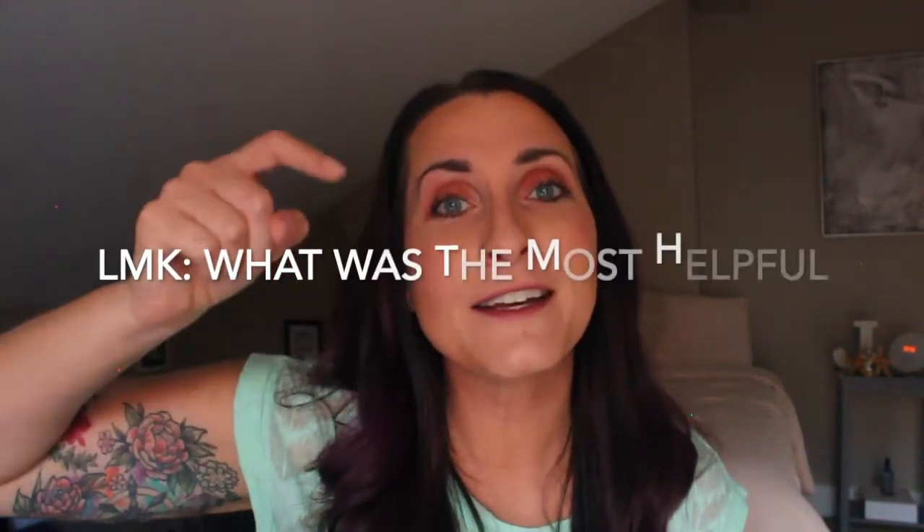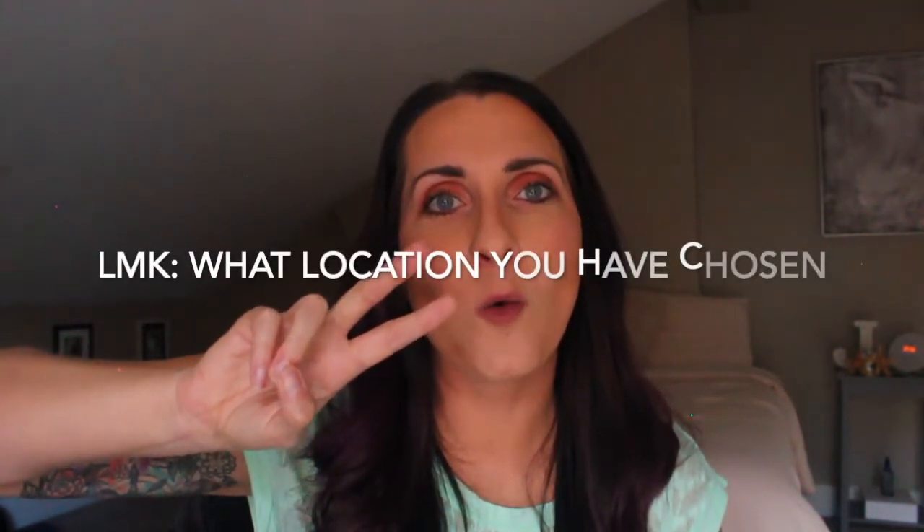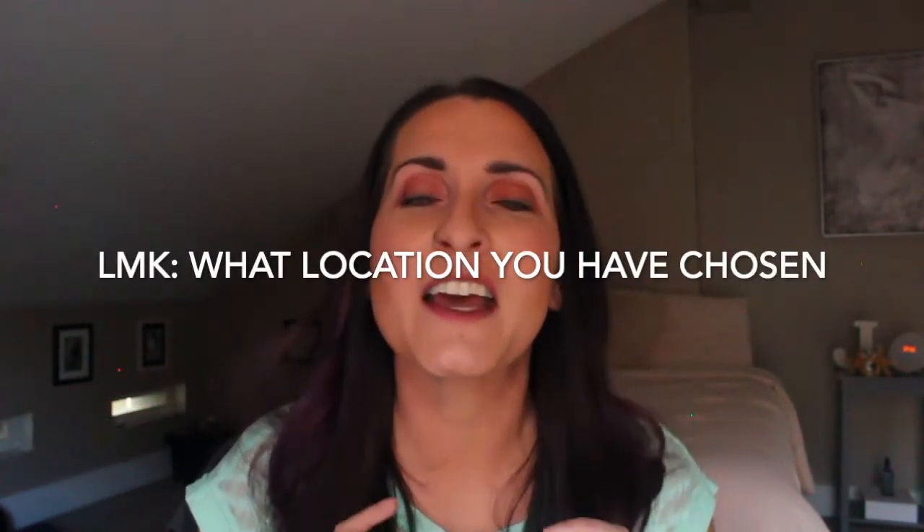If you found this helpful, be sure to leave a comment below and let me know what was the most helpful suggestion and what location you've chosen or are thinking about choosing. Be sure to smash the like button, hit subscribe, and that little alert bell so it lets you know when the next video is about to post.